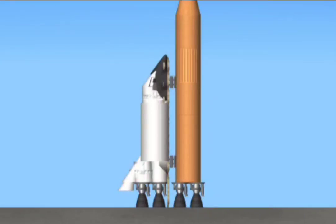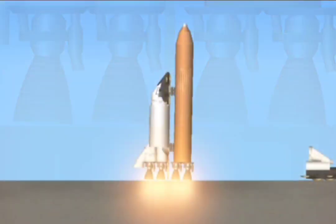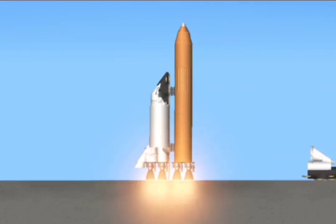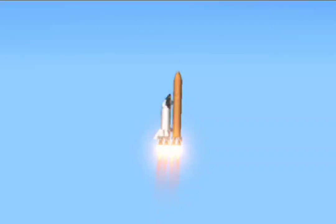Go for auto sequence start. Columbia's on-board computers have primary control of all the vehicle's critical functions. T-minus 20 seconds. 15 seconds. 11, 10, 9, 8, 7 — we're go for main engine start. 5, 4, 3, 2, 1. We have booster ignition and liftoff of Space Shuttle Columbia, with a multitude of national and international space research experiments.